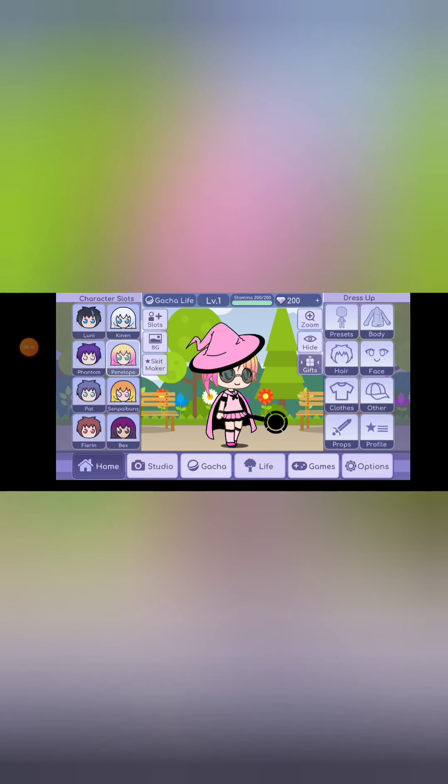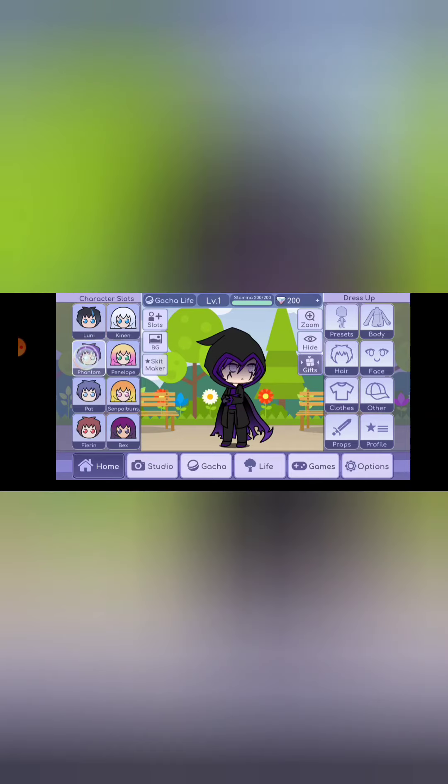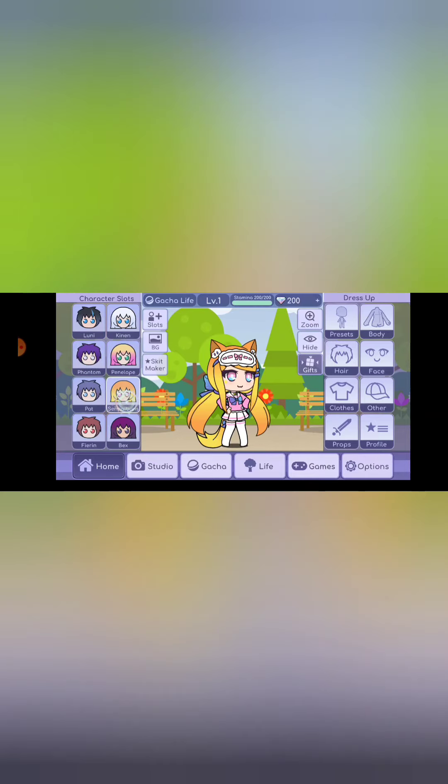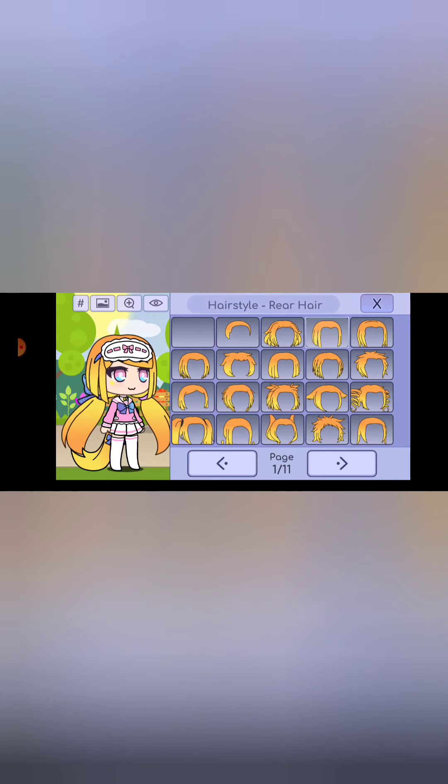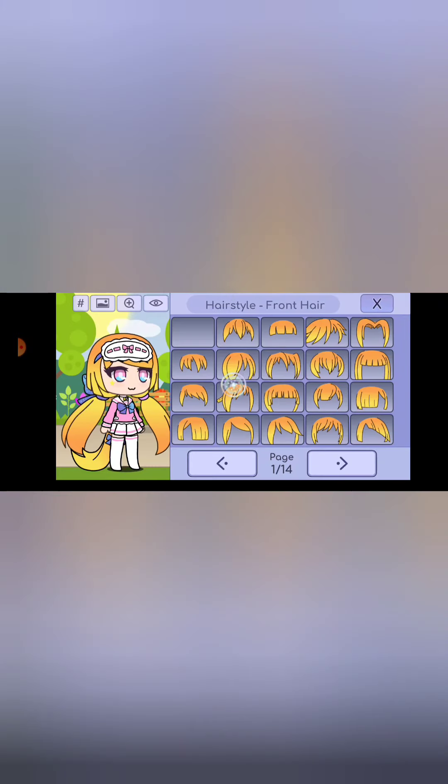Let's get right into this video. I'm gonna start with my hair. We'll find a girl character since I'm a girl, and let's change the hair. Going through this category to find something that looks somewhat like my hair - I think this one works.